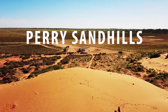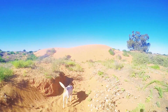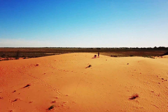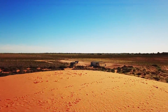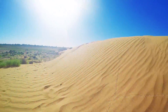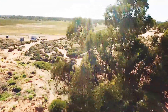Our first stop was the Perry Sandhills, located just out of Wentworth Township. The sandhills make you feel as if you're in the middle of the desert, but in fact we were only 20 kilometres out of a township. Check out all these tiny footprints in the sand — we wonder what creatures made these. Also, check out this massive gum tree buried beneath the sand.